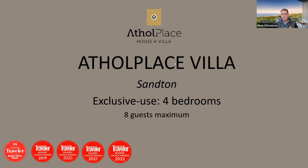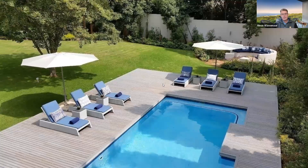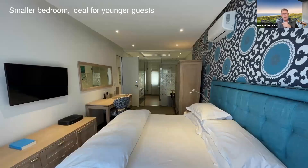Next door is Athol Place Villa — much smaller, just four bedrooms, operating since 2015. It has its own garden, pool, and a little boma area. Downstairs is the living and dining area; upstairs are four bedrooms, all ensuite. It's ideal for four to eight people or a small family with two or three kids, perhaps teenagers wanting their own rooms. One bedroom is a little smaller and narrower compared to the other three, so perfect for eight adults as long as you're aware of that. The two properties are literally right next door and can be booked together for bigger groups or completely separately.